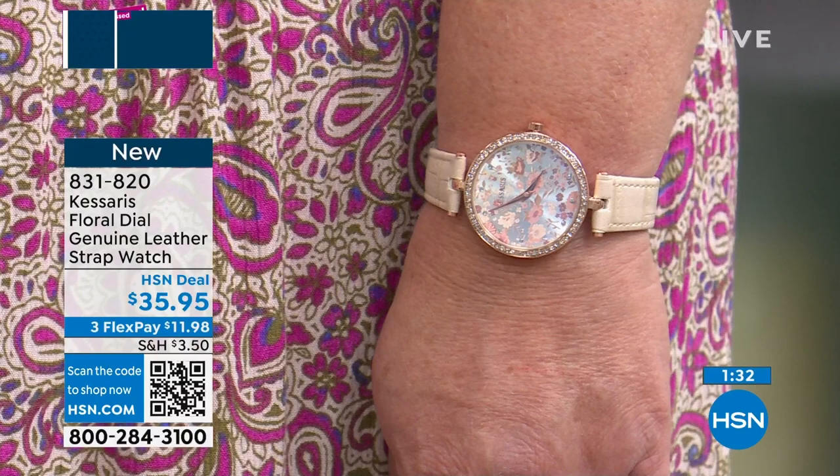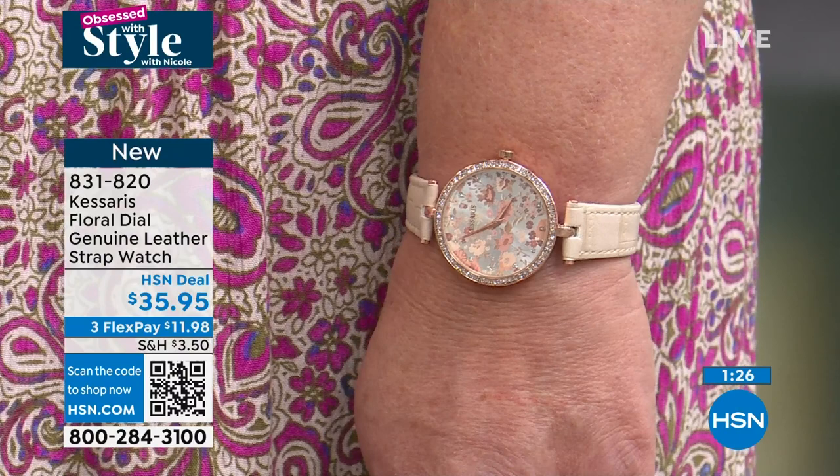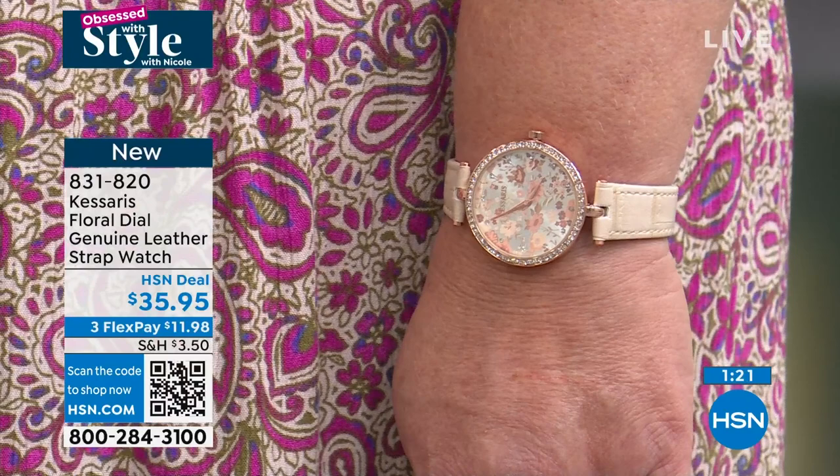A wristwatch is an accessory — it's a way to finish off an outfit. It just takes it to a whole other level. A lot of folks won't even leave the house without a wristwatch on.